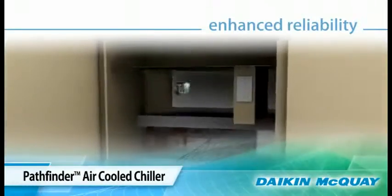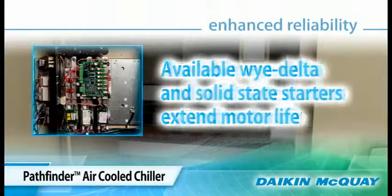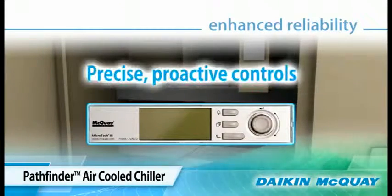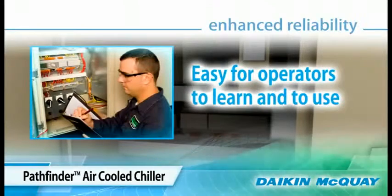An example of enhanced reliability is available Y-delta and solid-state starters for smooth acceleration and deceleration to reduce electrical stress on the compressor motor and extend its life. Additional reliability is a result of precise, proactive controls that adjust dynamically so the unit continues to operate in extreme conditions. The Pathfinder unit controls are easy for the chiller operator to learn and use, maintaining staff productivity.